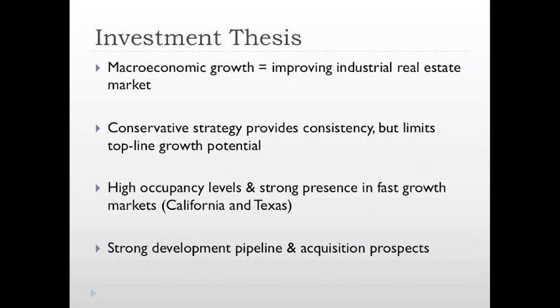Overall, the qualitative factors that drove our valuations can be summed up in four key points. First, as the US economic recovery strengthens, or at least maintains its continued pace, businesses will look to expand and there will be an increase in business startups, both of which equate to increased demand in industrial real estate. Secondly, East Group Properties' conservative financing and growth strategies provide consistency, but do limit top-line growth potential.